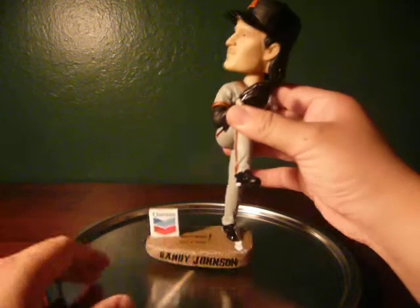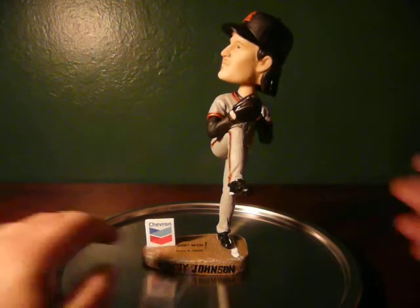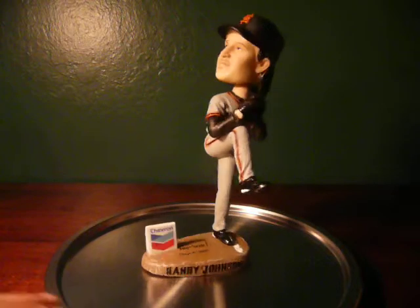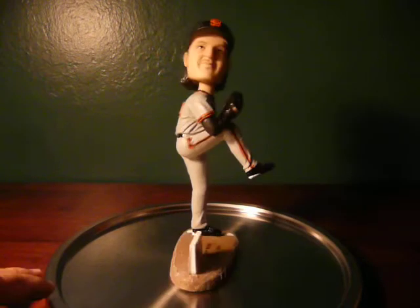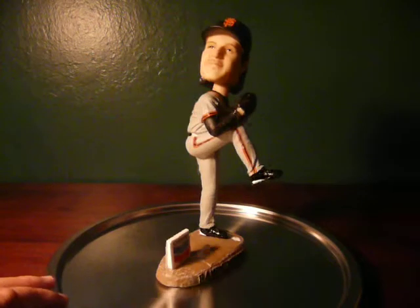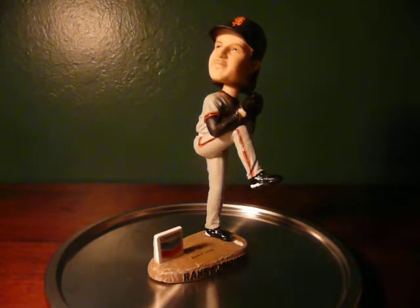His feet are on a swivel base, so they do kind of move. You've got to lock him in there and make sure he's nice and stable. So that's Randy Johnson — there's a lot of him out there. You can probably find him on eBay for somewhere around $25 to $50. Not very popular for some reason, but I'm sure you can find him if you're really looking.